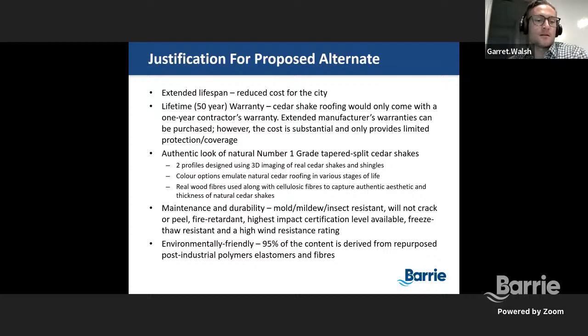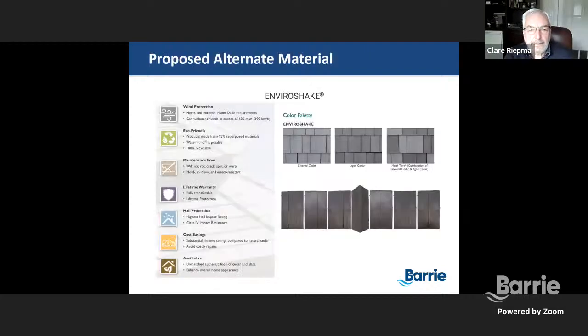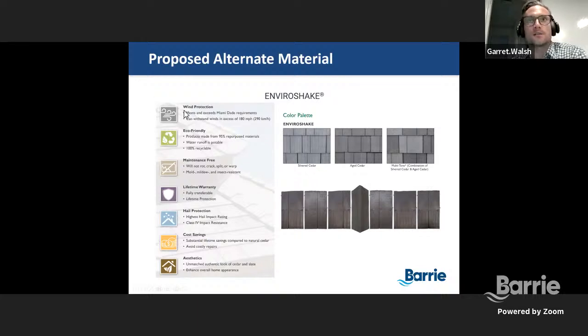The last point to consider is that EnviroShake is actually environmentally friendly, with 95% of the content derived from repurposed post-industrial polymers and elastomer fibers. I took a few images off of EnviroShake's website here, which summarizes a lot of what I just went through. Some things to note: EnviroShake actually meets and exceeds Miami-Dade requirements. It can withstand winds up to 290 kilometers an hour, which is quite remarkable. The eco-friendly aspect — the 95% repurposed materials I already mentioned — but the water runoff is potable, and it's 100% recyclable material. I covered the maintenance aspects and the lifetime warranty.